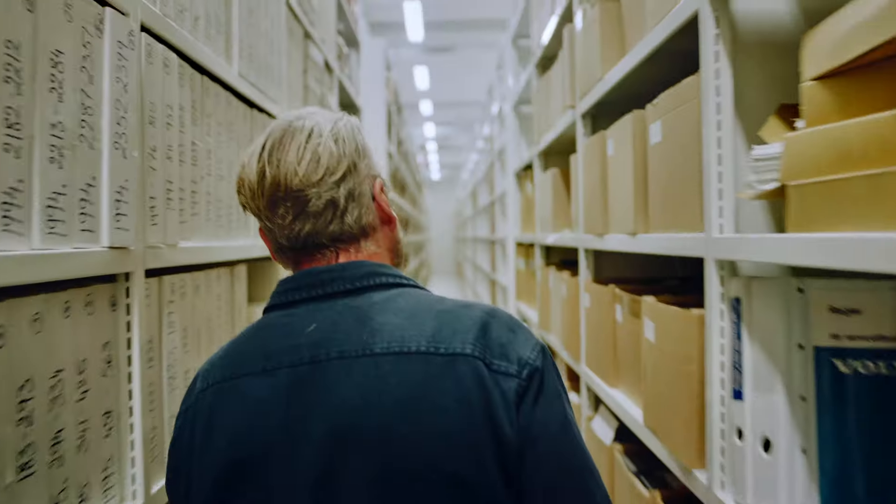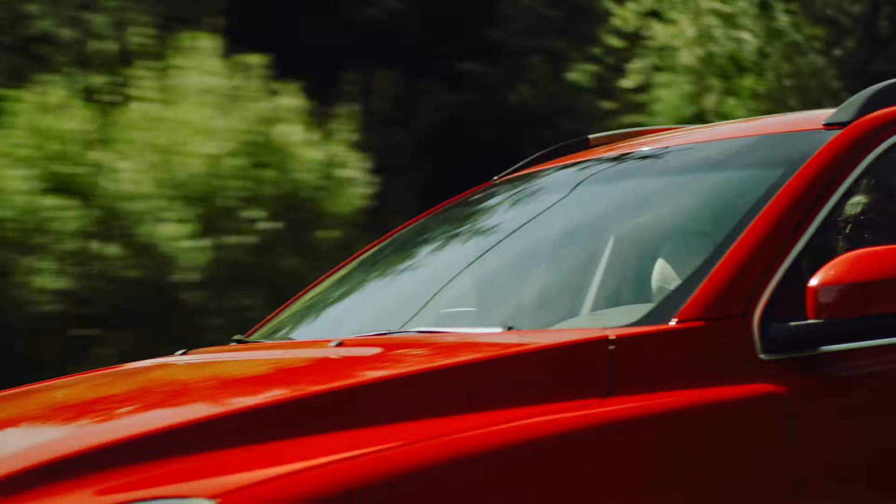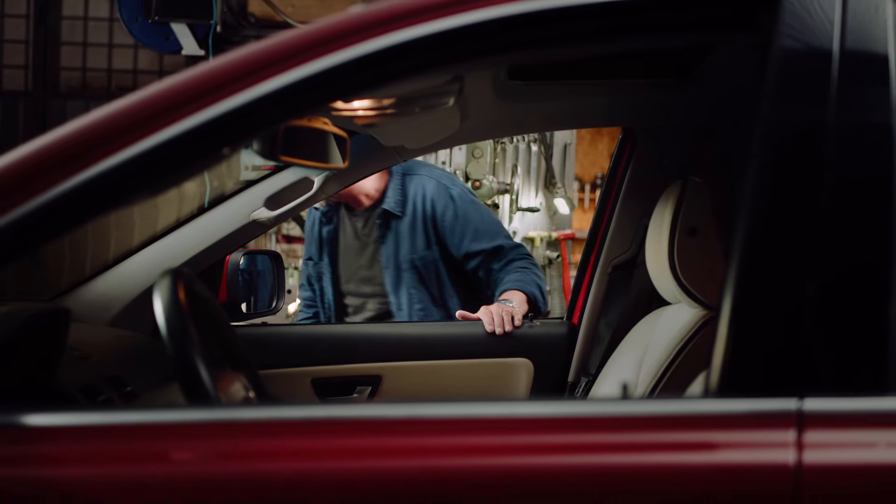The first generation of the XC90 is a testament to our ability to innovate and lead. It combines safety, durability, and versatility in a way that sets new standards for the SUV segment. Its legacy continues to influence our designs, making it a true icon in automotive history.